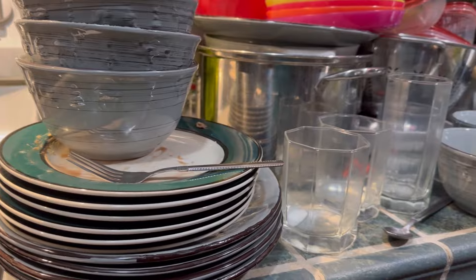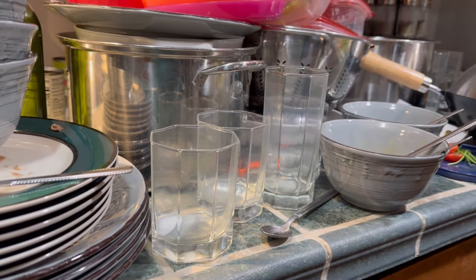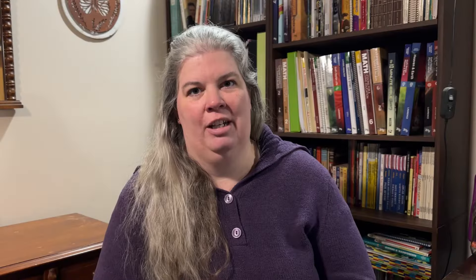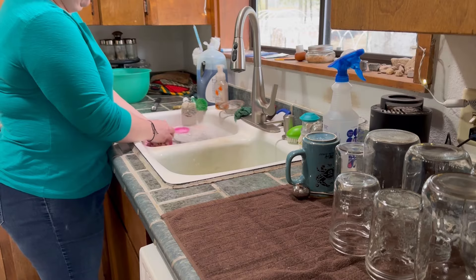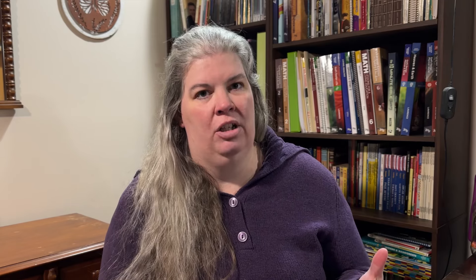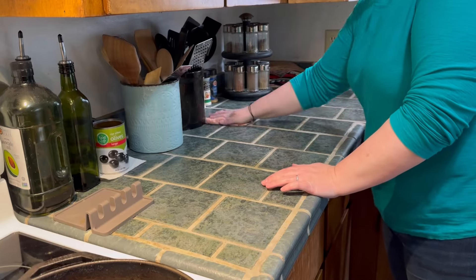Number one — let's state the obvious right off the bat. Keep up on messes. Get those counters clean, get those dishes washed and put away. That will be a huge step in the right direction for keeping your kitchen organized. If you stay on top of messes and clutter, taking care of them immediately, this will keep even a small kitchen feeling a lot bigger if everything's clear and clean.